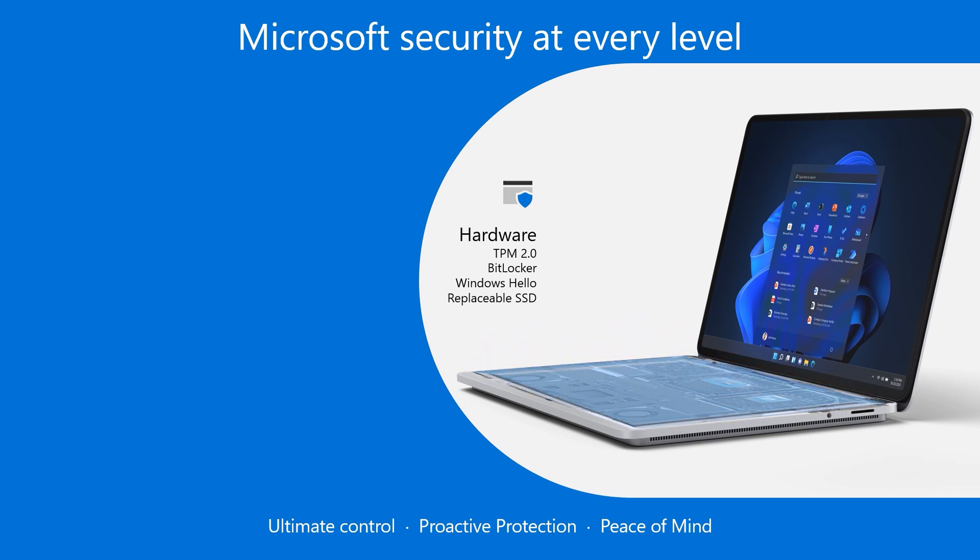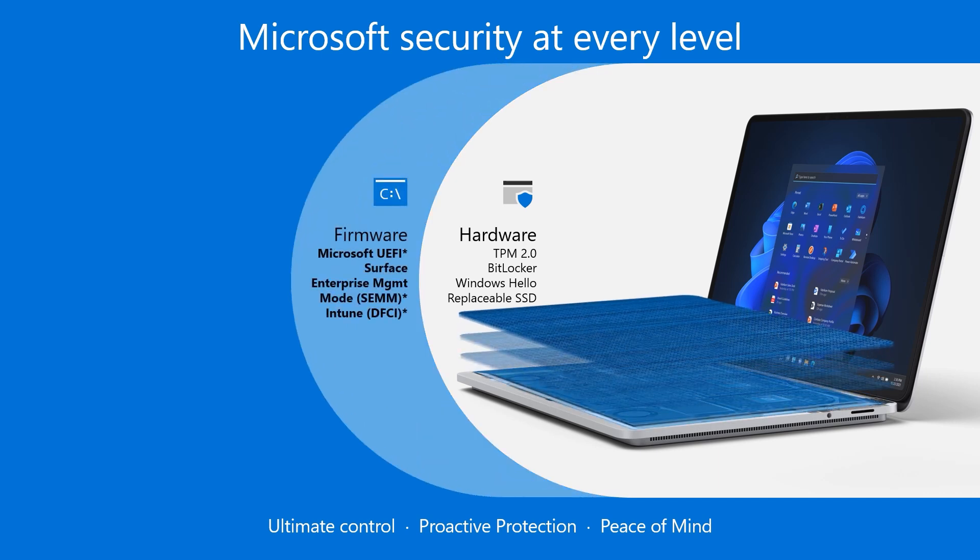What makes Surface unique is the added advantages every Surface device receives from Unified Extensible Firmware Interface, commonly known as UEFI — a Microsoft-designed and built firmware created to be the building block for security on Surface devices. With UEFI, experience greater control over device firmware like never before. Along with regular security updates, Surface also receives firmware updates directly through Windows Auto Patch. That's powerful.